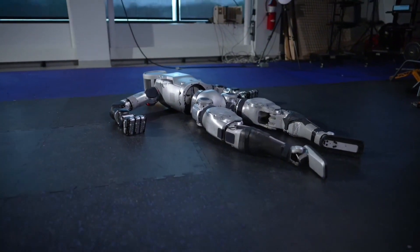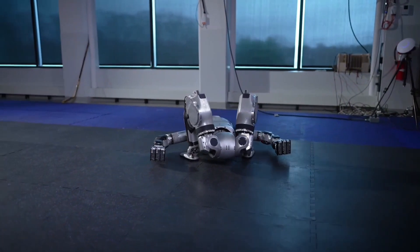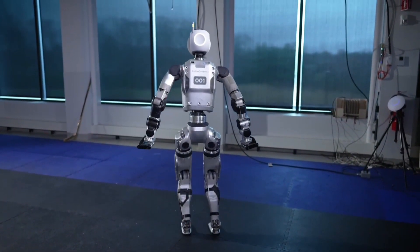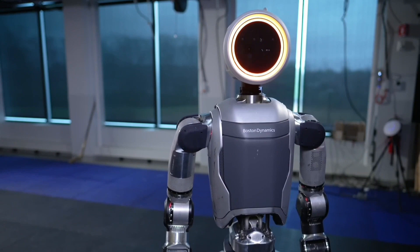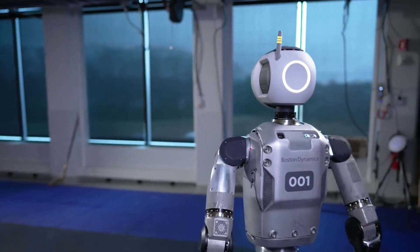Boston Dynamics, the company well-known for their nimble robots like Spot, has unveiled a brand new iteration of their iconic humanoid robot Atlas. This isn't just a small update — it's a complete overhaul, ditching the hydraulics for a fully electric design. The new Atlas moves with a custom-designed electric system, replacing the bulkier hydraulics of the previous version, making the robot lighter, quieter, and more efficient.